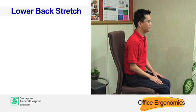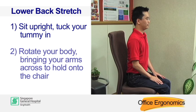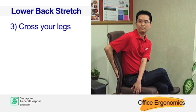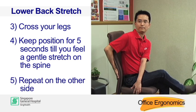Lower back stretch. Sit upright and tuck your tummy in. Rotate your body, bringing your arms across to hold onto the chair. Cross your legs. Keep the position for 5 seconds until you feel a gentle stretch on the spine. Repeat on the other side.